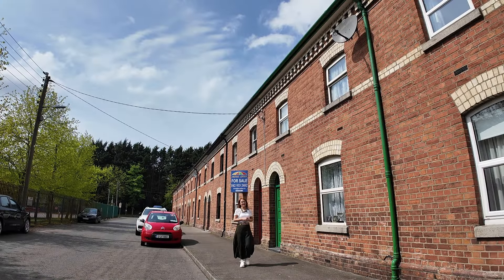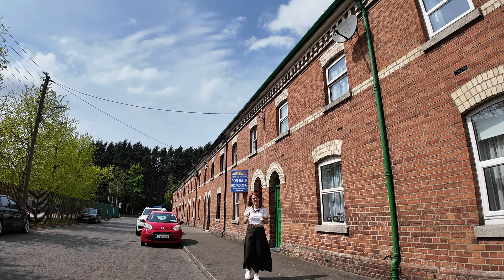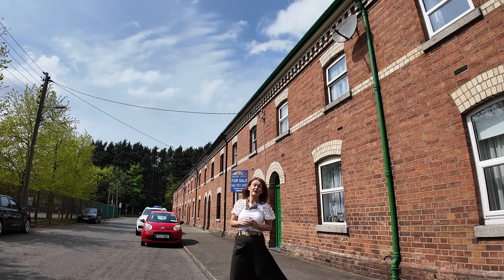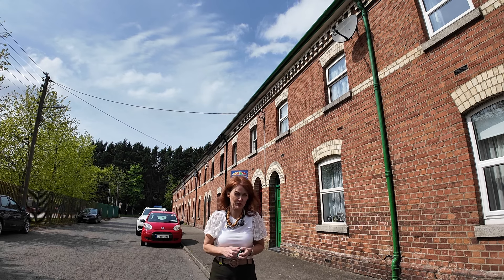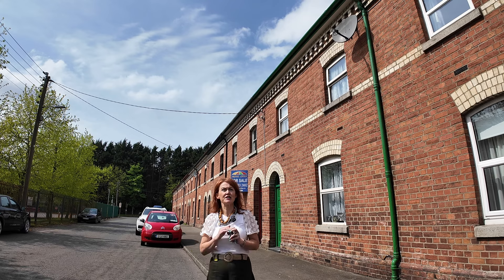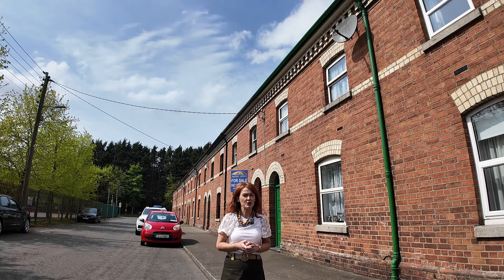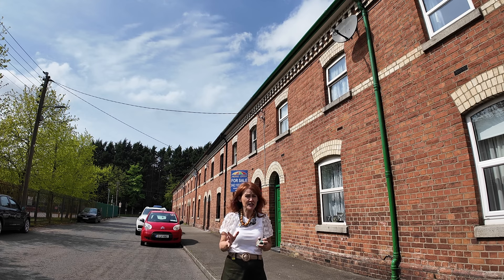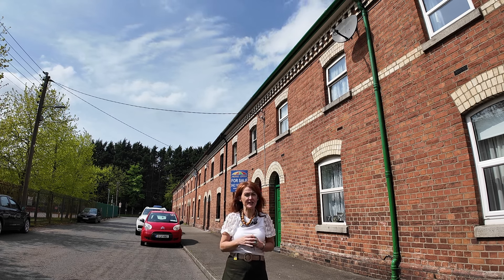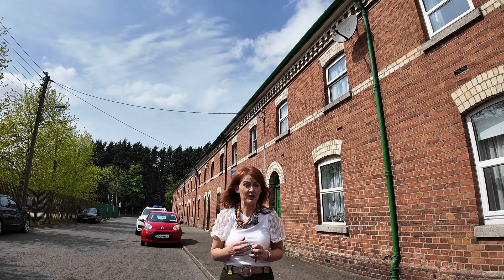Hi everybody, it's Joanne Lavelle here. Fantastic, gorgeous sunny May morning here in Dundalk and particularly here in Brook Street, where I'm going to show you a very unusual property. It's 12 Brook Street, a property which is entirely untouched by modern hands. Some of you will be very excited at that proposition, and some will have the early decision that it's perhaps not for them — this is a refurbishment and it's definitely not for the light-hearted, but it is fantastic.